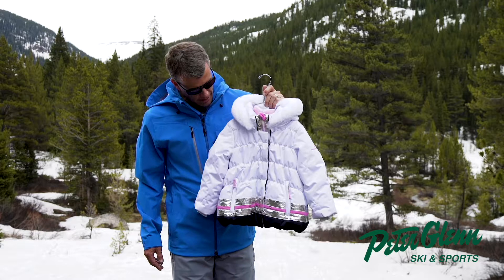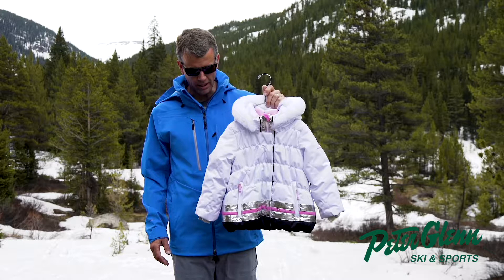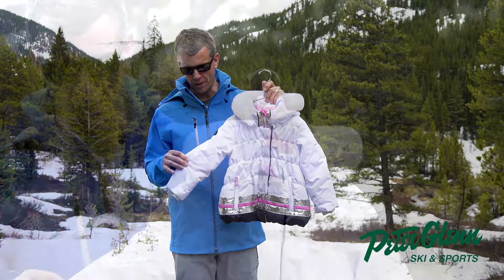Our kids' product — we put a ton of attention to detail, just as much as we do the rest of our line. Our fabrication here in the kids' girl bunny jacket is 10,000 waterproof breathable, and in this particular colorway we use a really beautiful satin fabric.